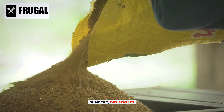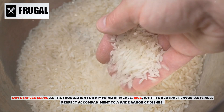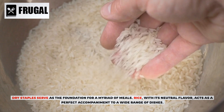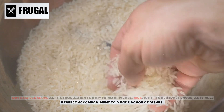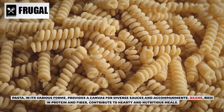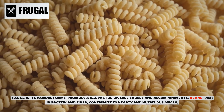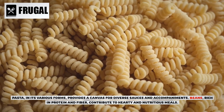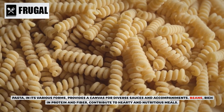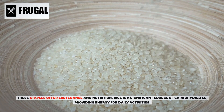Number two: dry staples. Dry staples serve as the foundation for a myriad of meals. Rice, with its neutral flavor, acts as a perfect accompaniment to a wide range of dishes. Pasta in its various forms provides a canvas for diverse sauces and accompaniments. Beans, rich in protein and fiber, contribute to hearty and nutritious meals, offering both sustenance and nutrition.